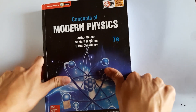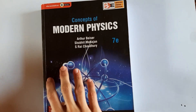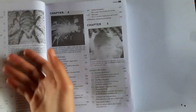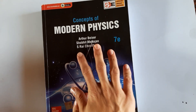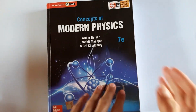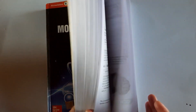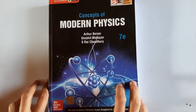Before quantum mechanics, we had a modern physics course. The book I used is really good — it covers everything, including statistical mechanics. It is a visually engaging book that also includes stories about scientists, their PhDs and discoveries, making it an interesting read. It provides a great overall view of physics.